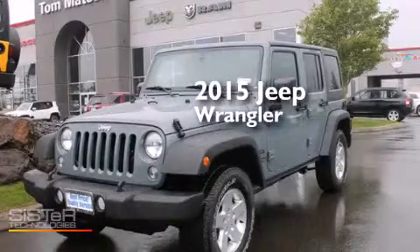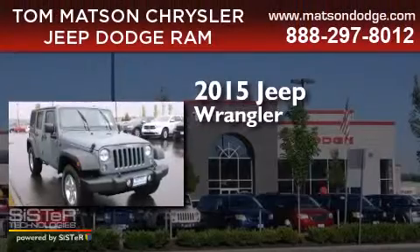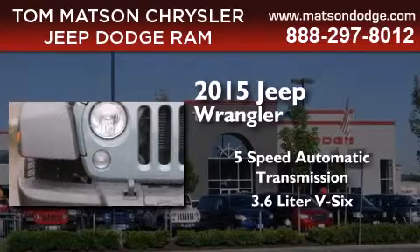This is a brand new 2015 Jeep Wrangler. This SUV has a 5-speed automatic transmission and a 3.6-liter V6.